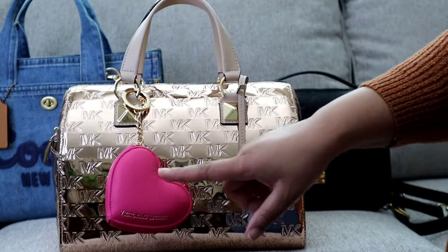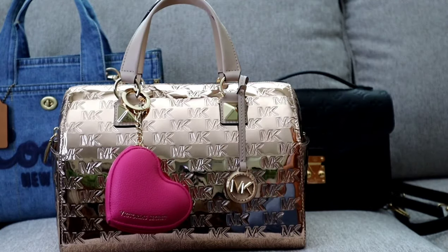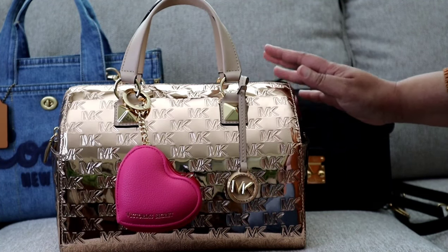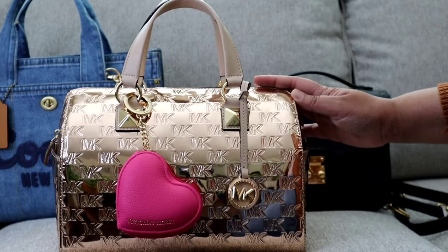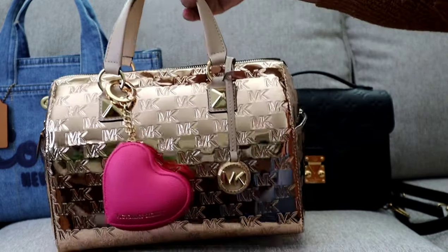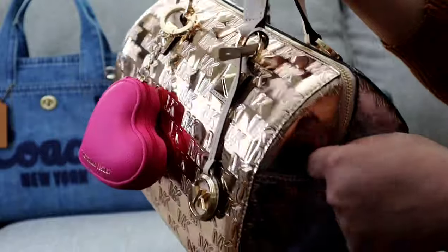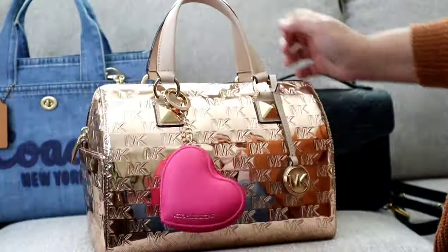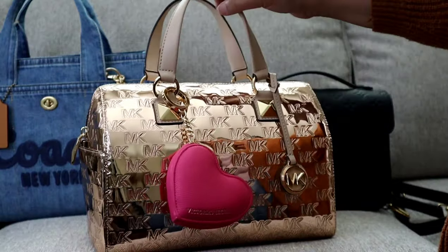I carried this bag to a wedding, and I had on a dress that was pretty close to the color of this heart charm. I thought it would be a nice switch-up from the usual neutral — instead of black, brown, or white — and just fun for spring. This bag is very shiny and flashy, and I did enjoy the carry.